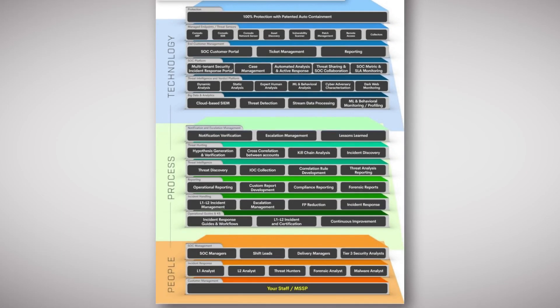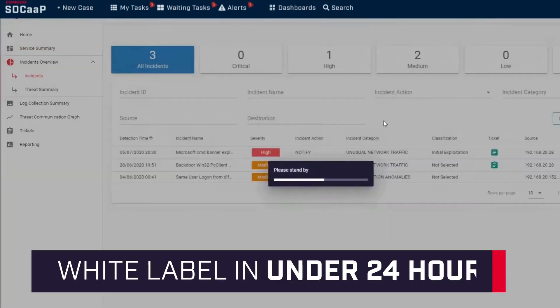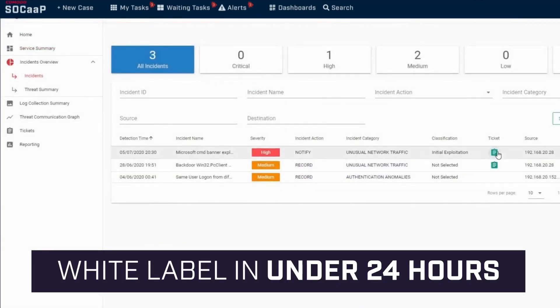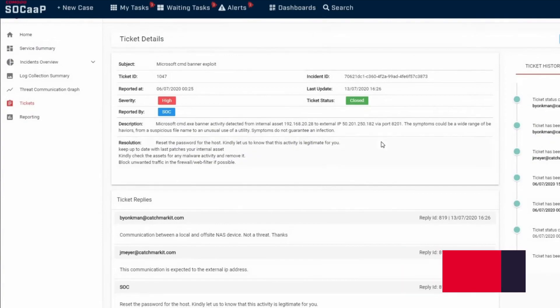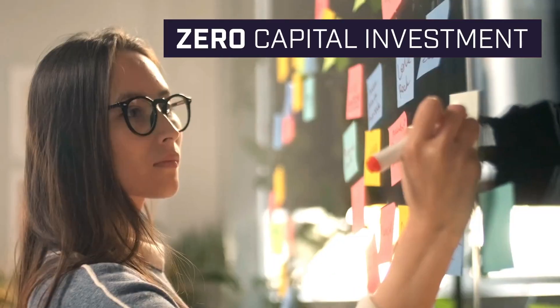Komodo's SOC App is ready-made to provide an enterprise with instant access to your own SOC, with full white-label capability in under 24 hours — making it incredibly easy for an MSP to become an MSSP, without in-depth security knowledge and with zero capital investment.